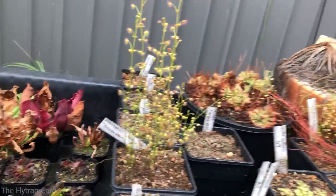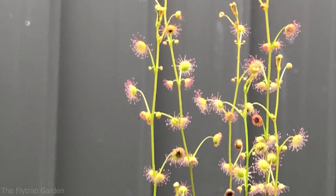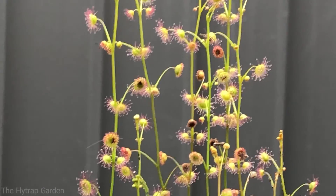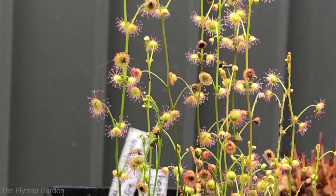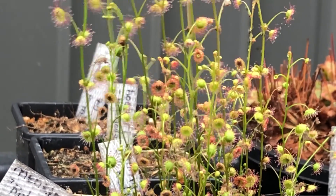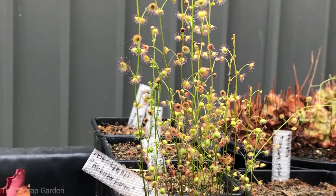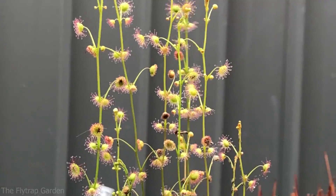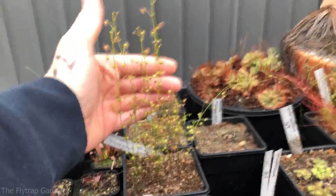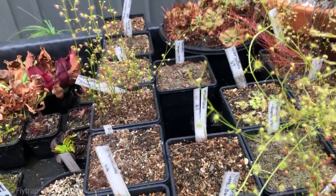Over here we have the menziesii — very very upright sturdy plants, I really like these ones. You guys will notice the similarity between all these plants: they have little starbursts because they are part of the same family, the same sort of subdivision — I think it's called the peltata complex. They do look very similar, but you can tell these guys grow upright and these guys grow out onto everything.